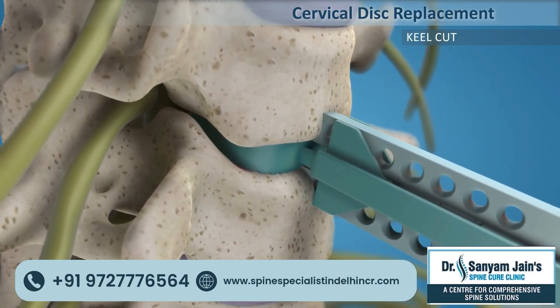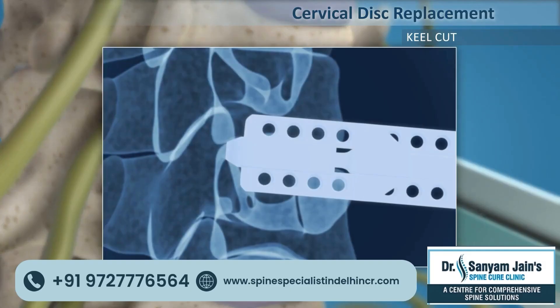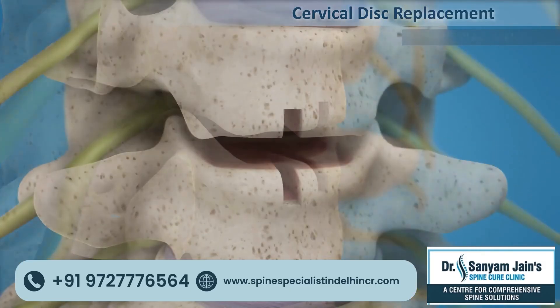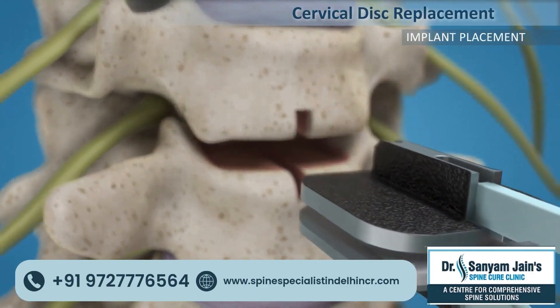The trial is then removed and a suitable size implant is inserted — this is called the artificial disc replacement.